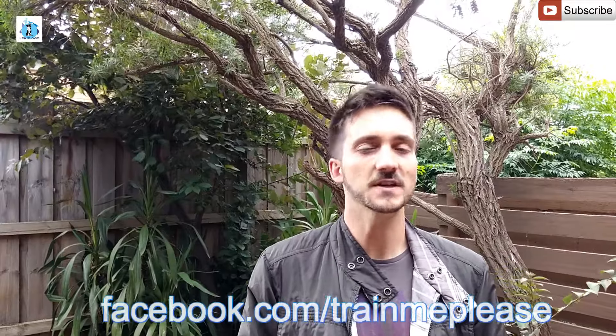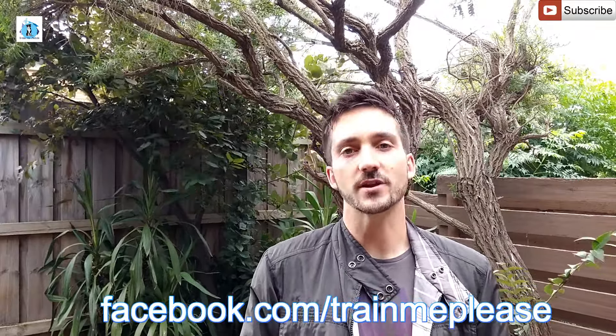Don't forget to subscribe to my YouTube channel so that you can get more videos like this. Also, like me on Facebook at facebook.com/trainmeplease.